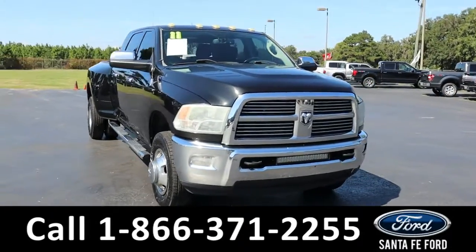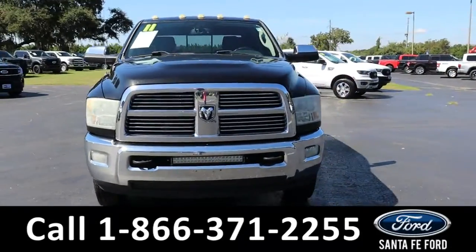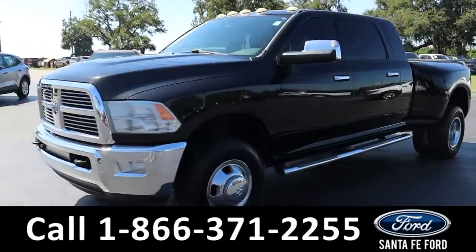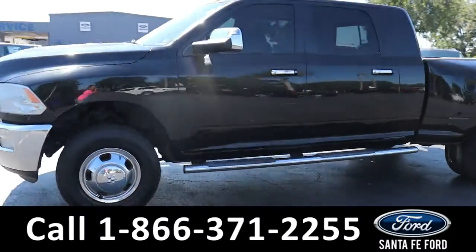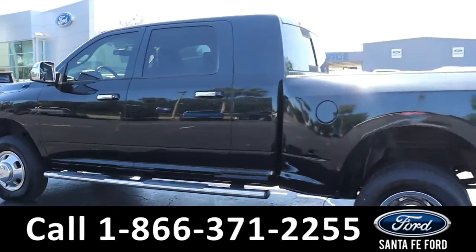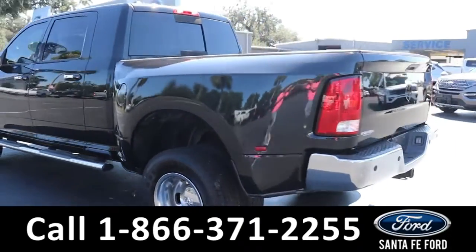Here we have a 2011 Ram 3500 Laramie. It has fog lights, tow hooks, alloy wheels, remote keyless entry, tinted windows, running boards and a hitch receiver.